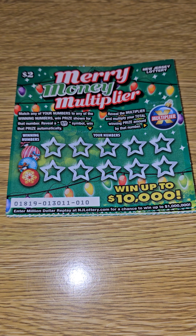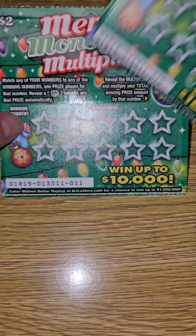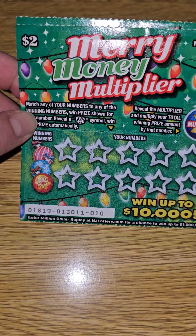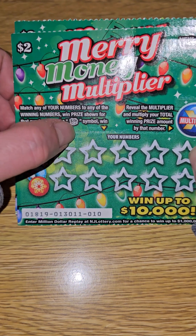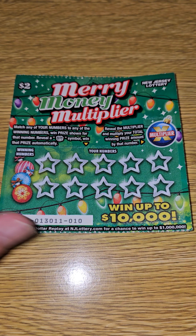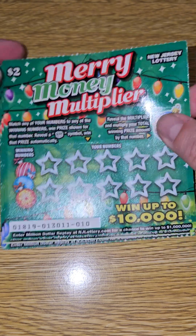Hello everyone, my name is Frank and welcome to my channel. Today I have five Merry Money Multiplier tickets. You can win up to $10,000 on these tickets. I have tickets 10, 11, 12, 13, and 14. You have to match any of your numbers to the winning numbers to win a prize, or reveal the gift box and you win that automatically. Plus we have a multiplier. The odds on these tickets are approximately one in five is a winner, so let's see if we can get lucky.